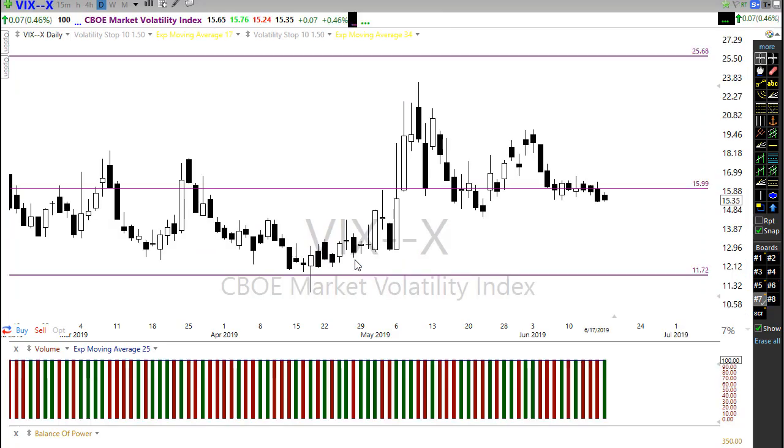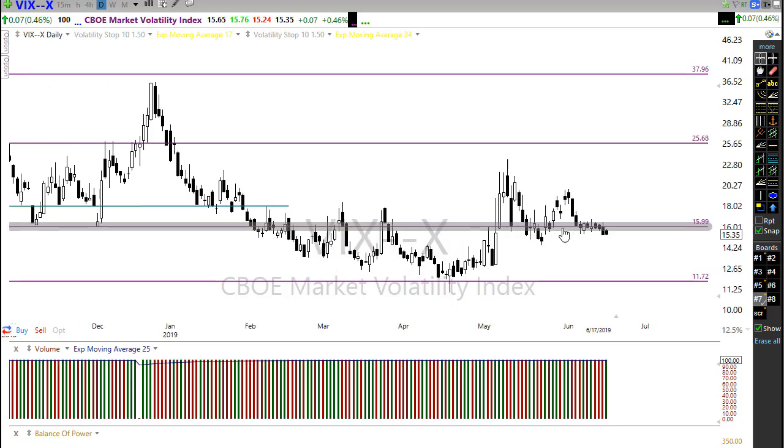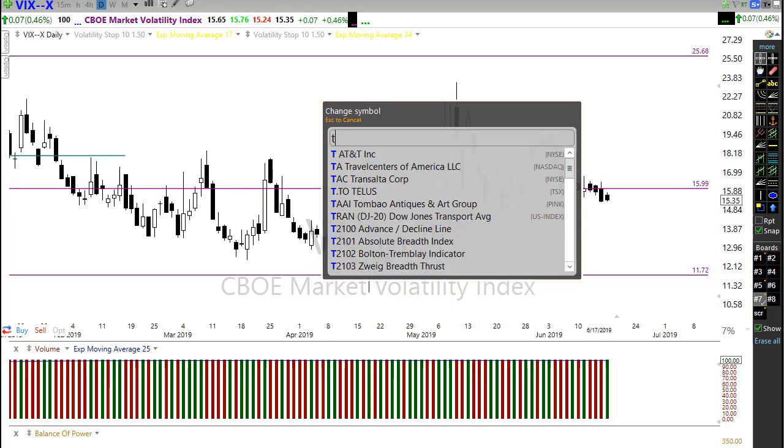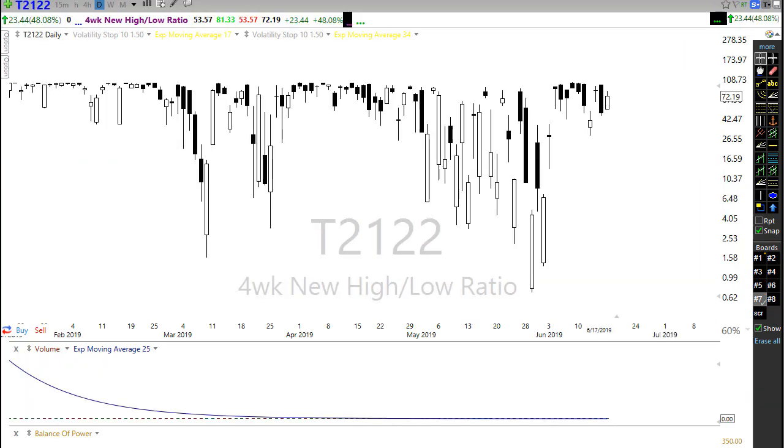The VIX started to drift a little bit south yesterday, showing that some of that fear is dropping out of the market. As that fear drops out, we could certainly see the bulls maintain their control. We lingered around here with almost no movement, but now we're starting to see that little drift lower. I think we should see that drift continue to move lower today, even though we're heading into that FOMC meeting — there doesn't seem to be any concern in the market at all.